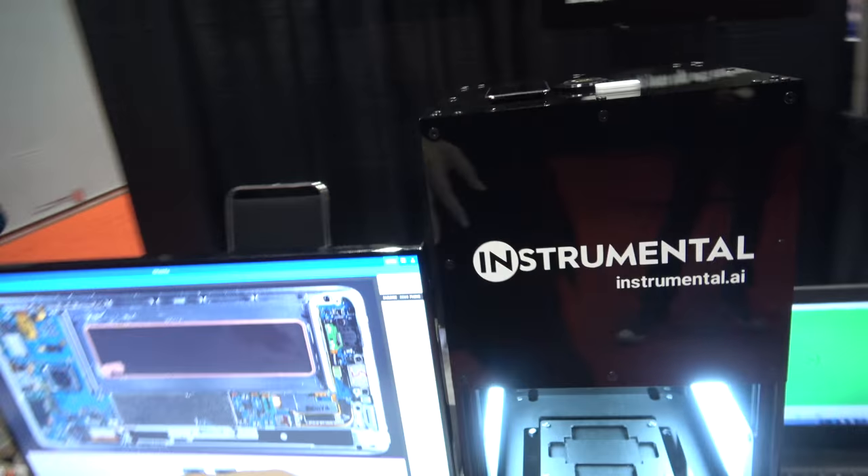I'm a mechanical engineer by training, and I was at Apple for six years doing product design. I was actually the product design lead on the Apple Watch. I built this company around the idea of being able to quickly find and fix issues on your manufacturing line, so you don't have to spend so many days in China.